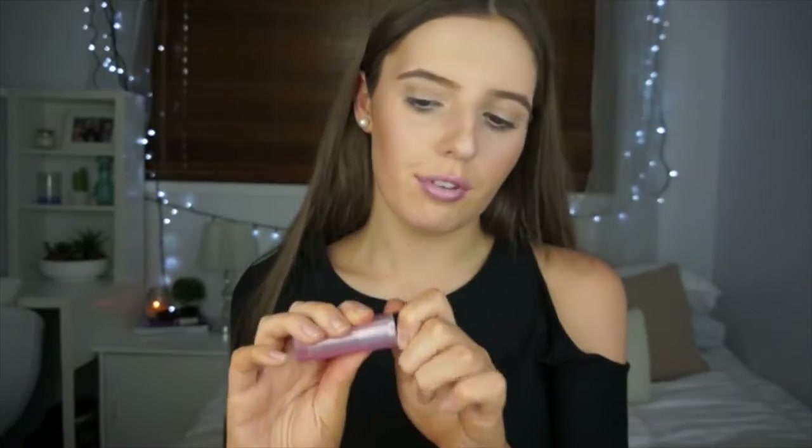This next lipstick is the Revlon Colour Burst Lip Butter in the shade Sugar Frosting and this is a very very fun and pretty colour. I would definitely recommend this for the summer and springtime if you're looking for a new sort of summer or spring inspired lip colour. I just love this — it's got a little bit of shimmer and sparkle in it which I really like. It's very glossy and it just makes your lips look really healthy and fresh.